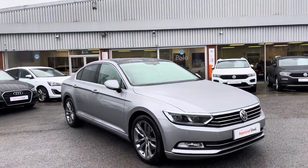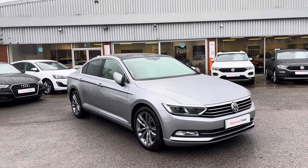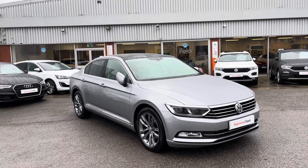Thank you for watching the 360 walk-around of the Passat Saloon, currently available at Oldham Volkswagen. If you would like to stick around, we will be taking a look inside the car, so without further ado, let's take a look.